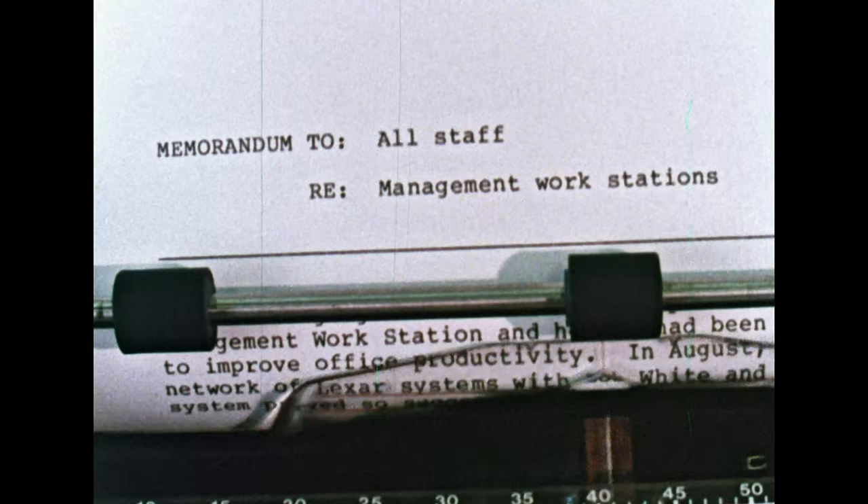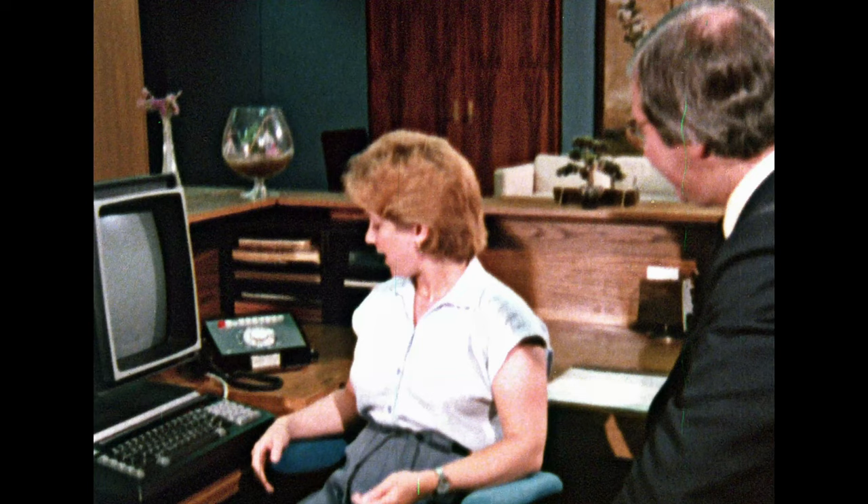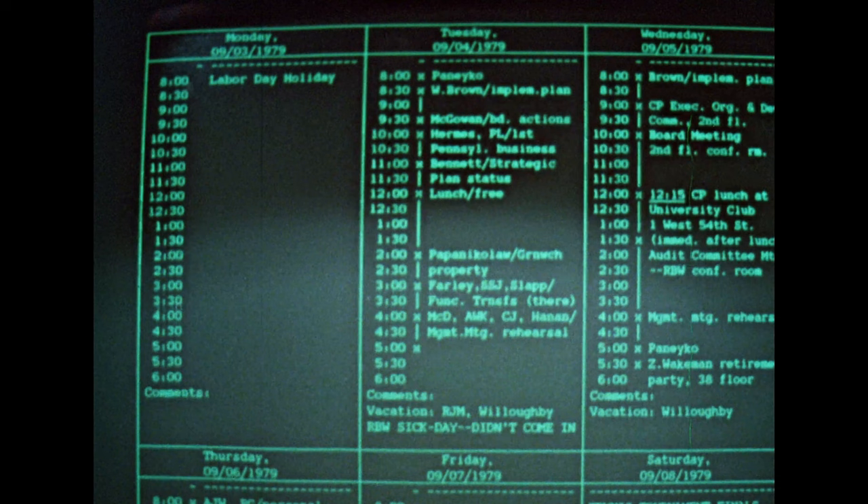They sit in front of a computer terminal operated by a silicon chip. I've been using this machine for about a year and a half. I'm able to call up Mr. White's weekly calendar — his diary. He's got a calendar through 1980 on the system, and if they ask me to book a meeting in 1985, I can do it. He's going to be a very busy man.